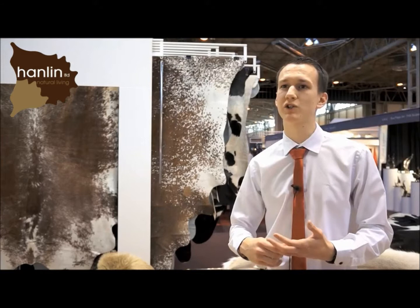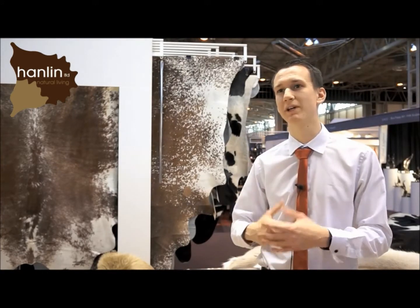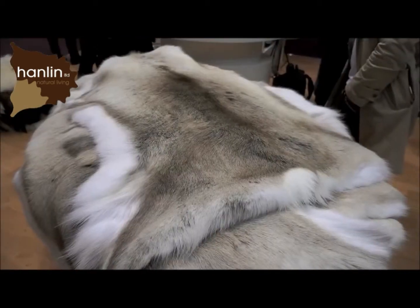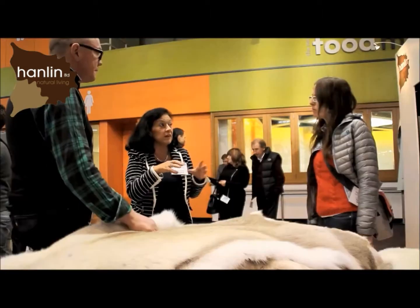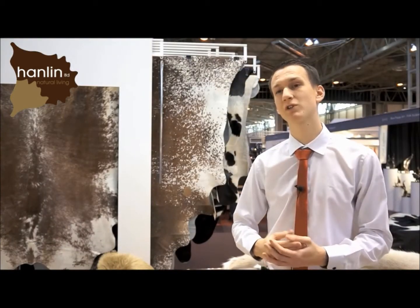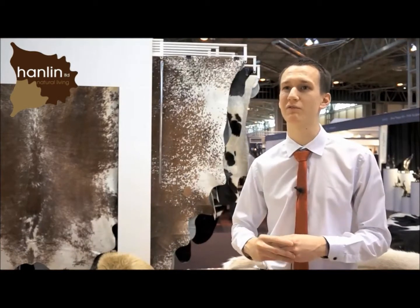Our cow hides are sourced in South America and they're hand selected, which really enables us to guarantee quality and variation of markings. Reindeer hides are sourced in Finland in one of the most up-to-date and eco-friendly tanneries, and our connection with that company means that we're actually the sole representative in the UK. Our sheepskins are tanned in China, sourced in Australia and New Zealand, and the wool pile means that you've got a really soft, luxurious, silky appearance and feel to them.